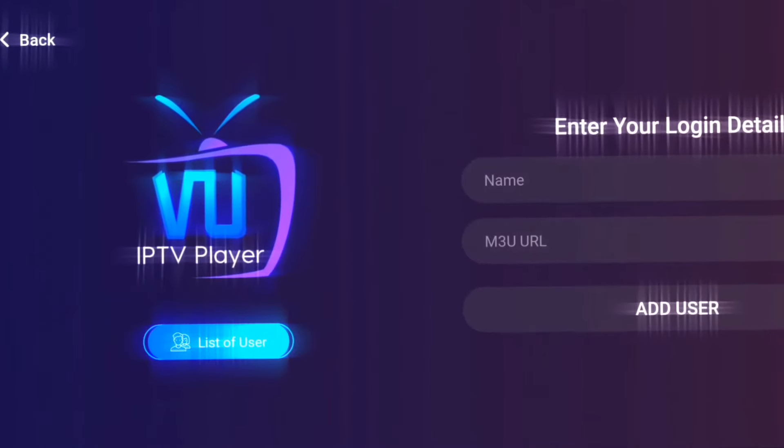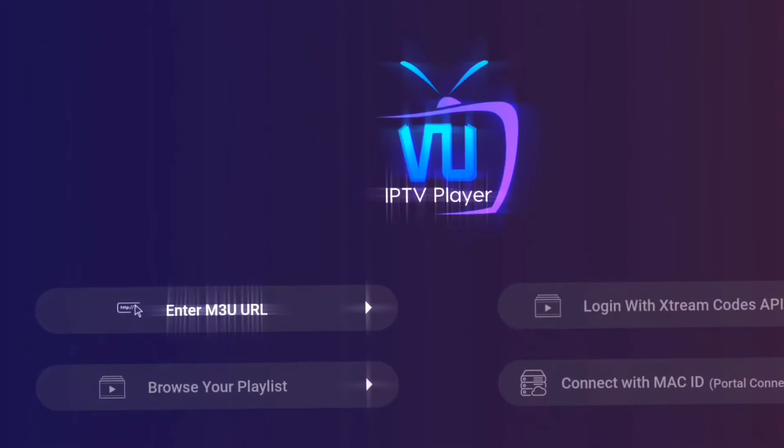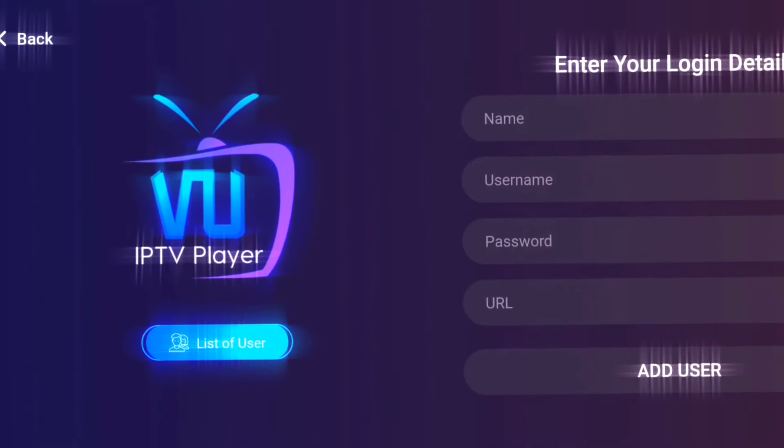VU IPTV Player is not just limited to your smartphone or tablet. You can enjoy your favorite content on the big screen with support for Android TV and Chromecast. Talk about versatility.